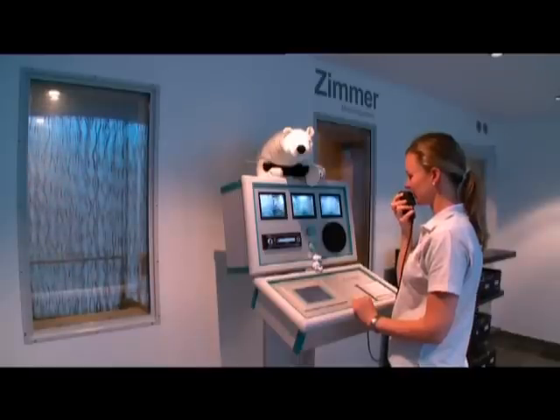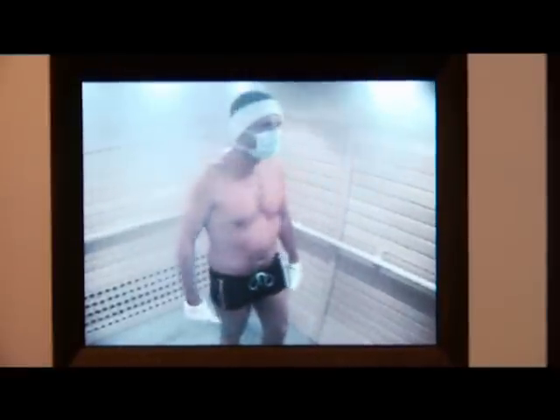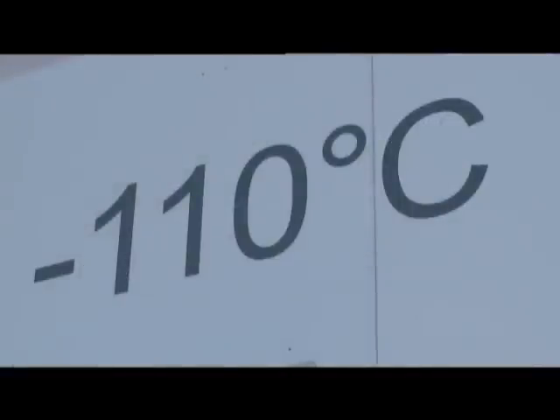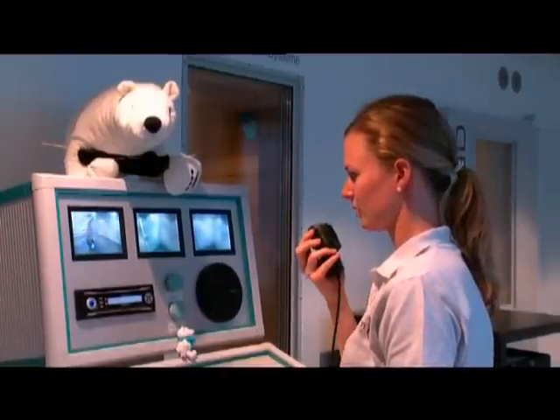During treatment, the attendant and the client are in constant communication via the intercom system. All three chambers have video monitoring as well as a direct view via the temperature-controlled window. A session at minus 110 degrees lasts about two to three minutes. The length of stay in the chamber is closely monitored and recorded by the attendant.